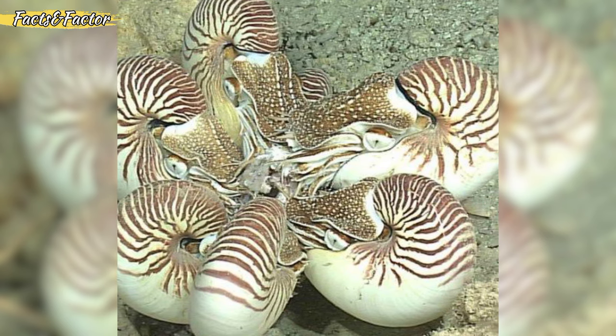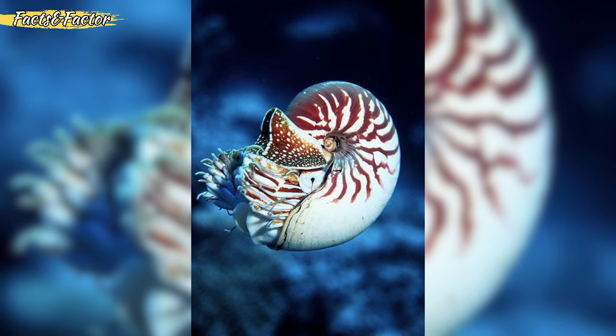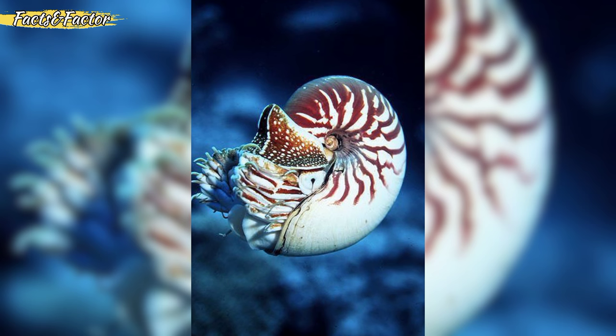Nautiluses are typically hermaphroditic, meaning individuals have both male and female reproductive organs. They transfer sperm packets to each other during mating. The female Nautilus attaches strings of eggs to the inner wall of the shell, where they remain until hatching.